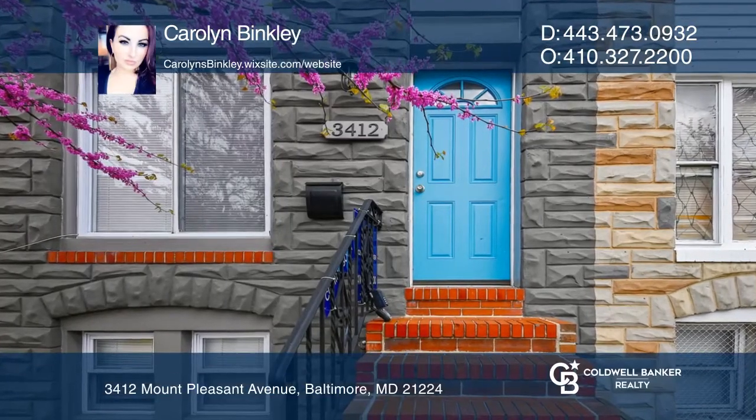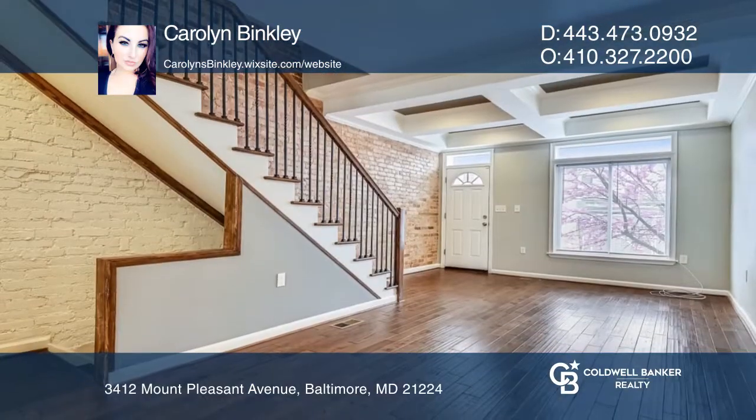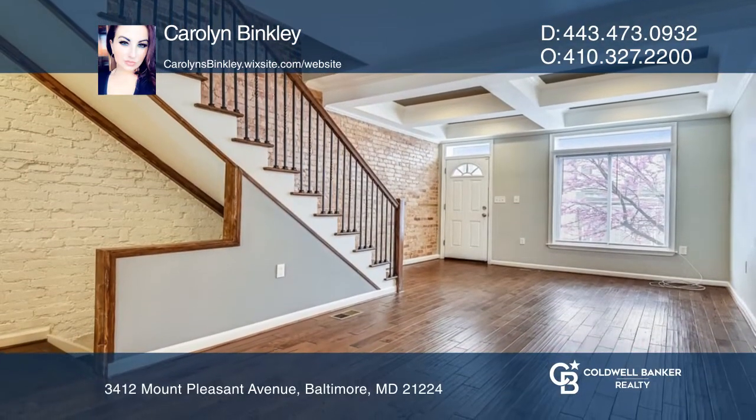This home has a gourmet kitchen, hardwood floors, exposed brick, coffered ceilings, and a custom staircase with metal baluster handrails.